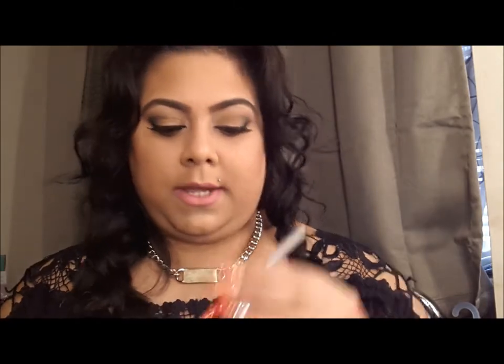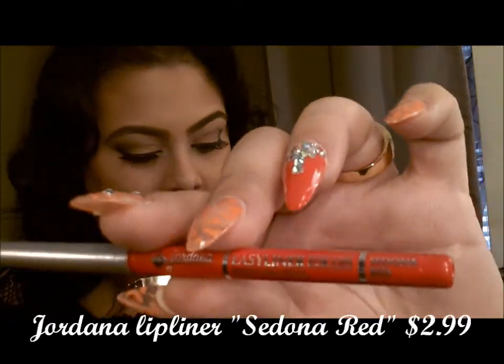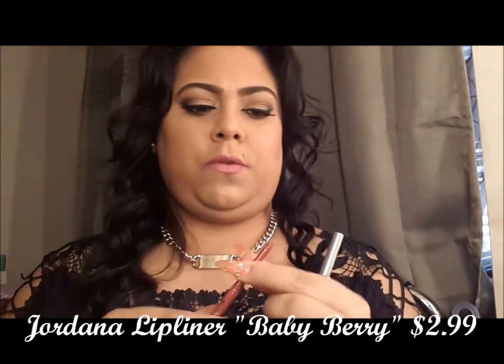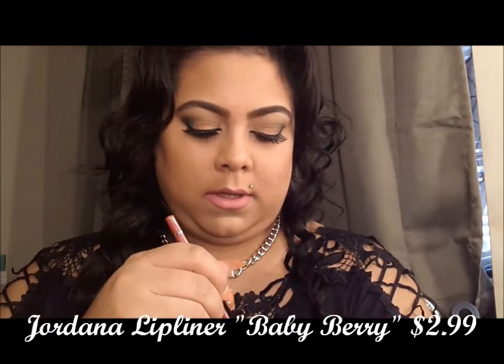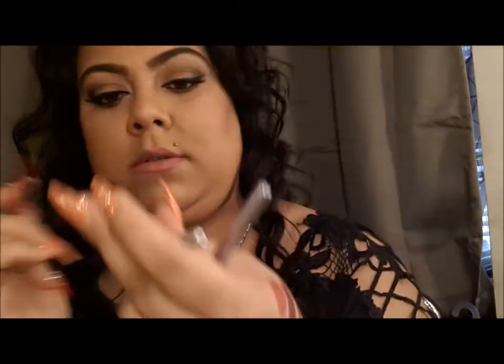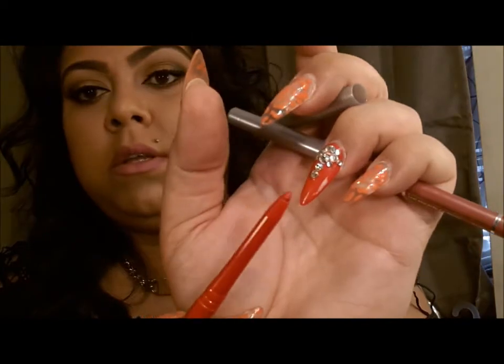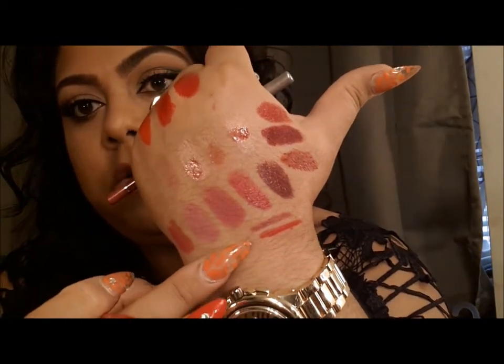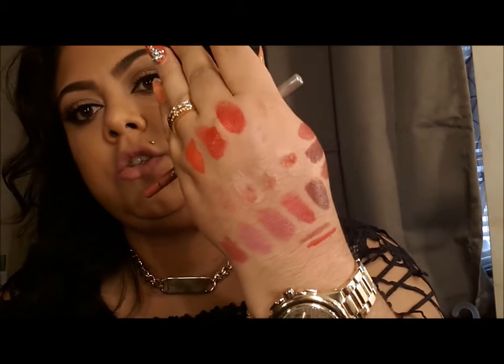For lip liner I got the Jordana Sedona Red, and also in Berry and Baby Berry — these are $2.99. The Berry is more of a mauve-y look, great to outline your lips so your lipstick won't bleed out, since drugstore lipsticks tend to bleed a little more. The red one is very creamy and glides on beautifully. Use the mauve-y liner for mauve looks and the red liner for red lips.